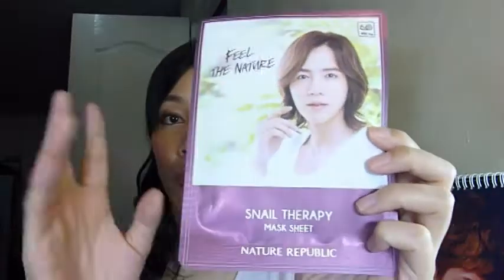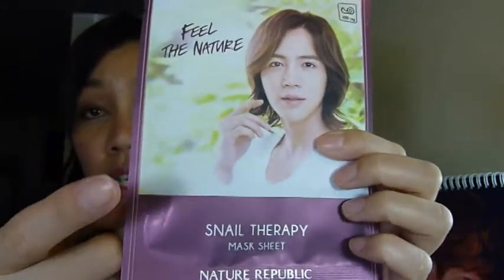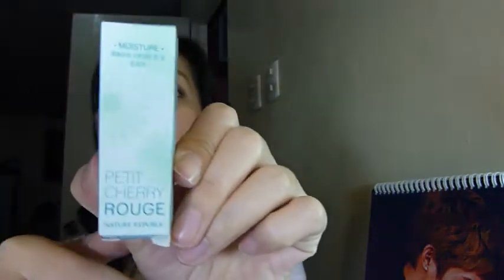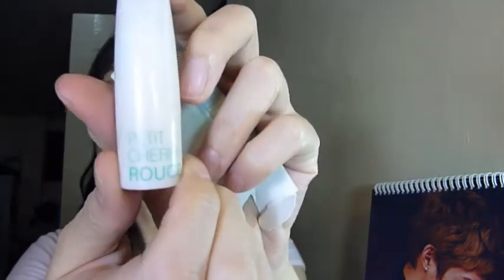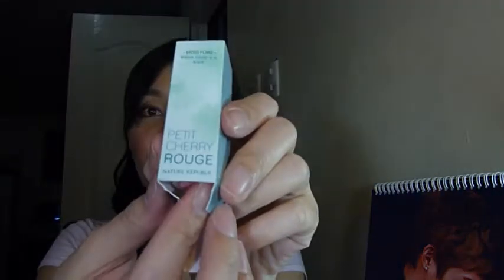I already have a review of the snail mask on my blog — I'll post all review links in the information bar below. There was a time when buying a mask let you pick a freebie, so I chose a snail mask with jungle artwork on the front. I also purchased one of their Petite Rouge lipsticks — it's half a lipstick, so it's also half the usual cost. It's very glossy, really cute, and great for summer because it's a peachy pink shade.